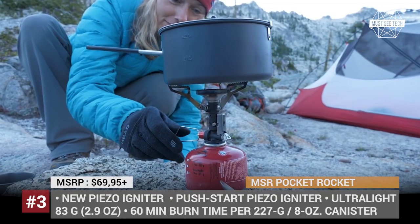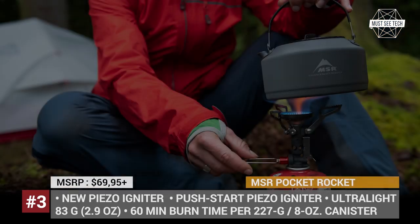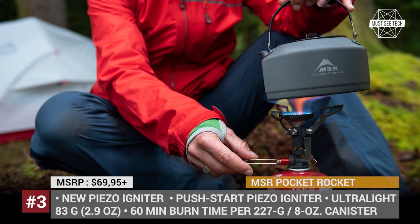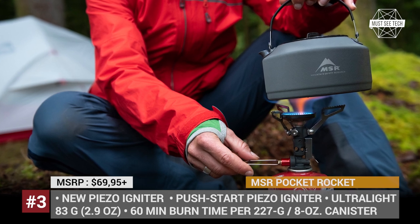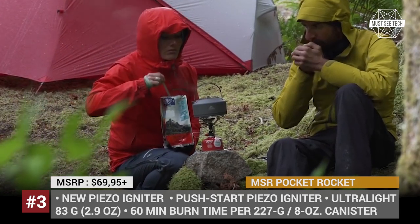Besides, it features a large burner that better withstands windy conditions and improves heat distribution. Another crucial upgrade is an internal pressure regulator, which maintains the desired temperature even when a canister is running low on fuel.